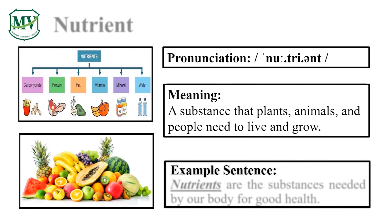Please repeat the word after me. Nutrient. Good job! Let's spell it: N-U-T-R-I-E-N-T. Nutrient. Great! Nutrients are the substances needed by our body for good health. Can you try reading the sentence on your own?